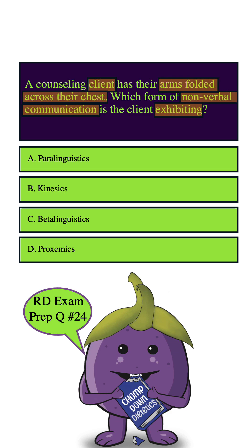Now let's go through the answer choices. A. Paralinguistics — paralinguistics is more about the way we talk, like our tone of voice and things like that. It's not about how we use our body, so this answer is wrong and we can eliminate it.